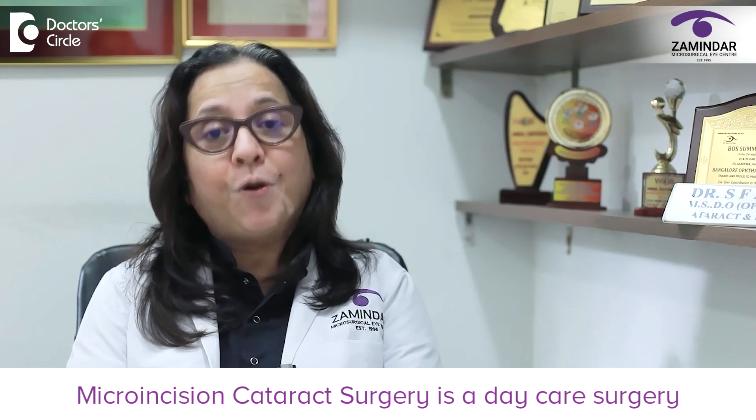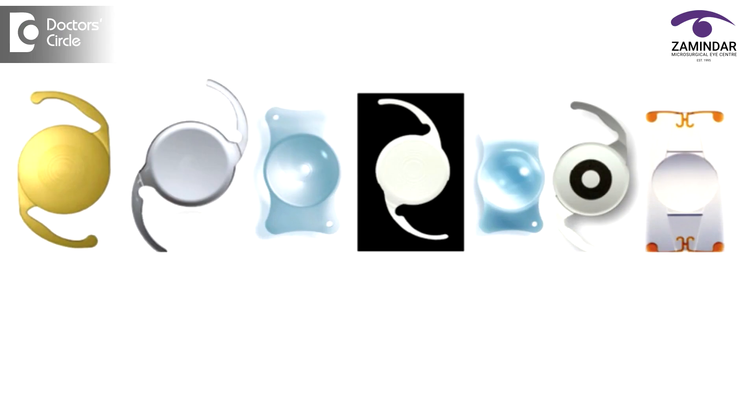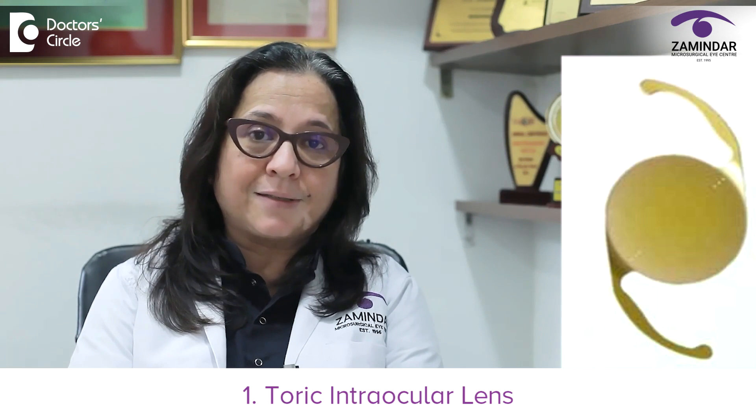Now let's talk more about the intraocular lens. The intraocular lens technology has come a long way. Now we have intraocular lenses in many different categories. I would like to talk to you first about toric intraocular lenses. What do you mean by toric lenses?